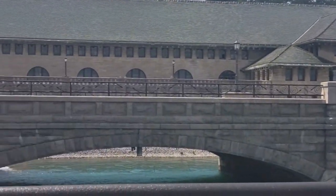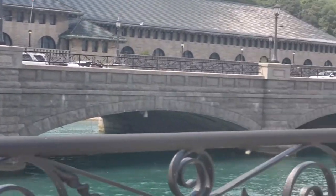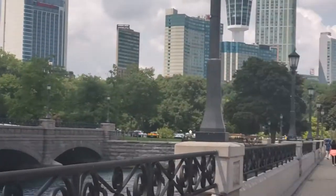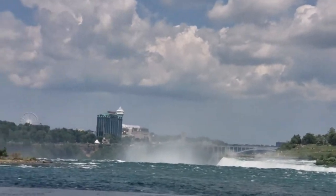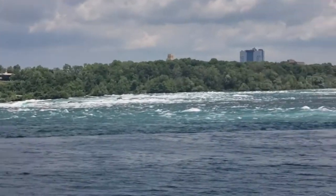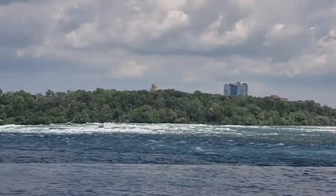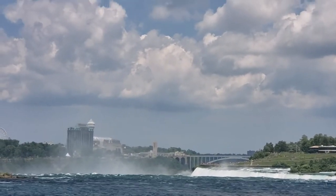This is the hydro plant where they get all the energy from the falls, and that's where it's controlled in that old building. It's just beautiful. You can see the mist from the falls over there — we're going to walk that way.